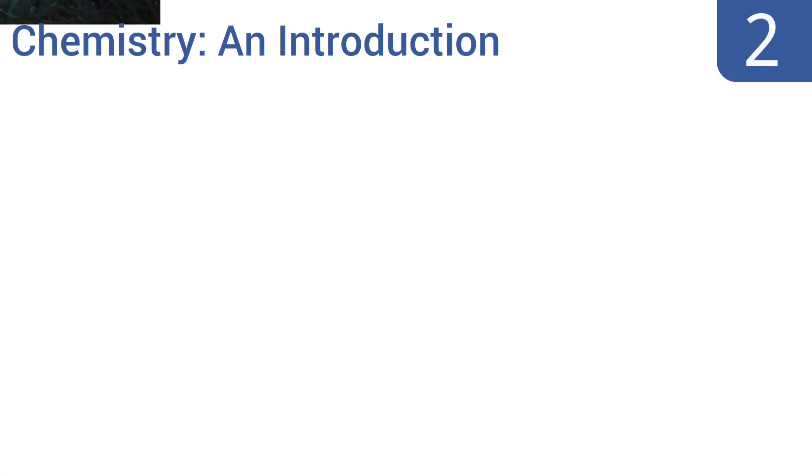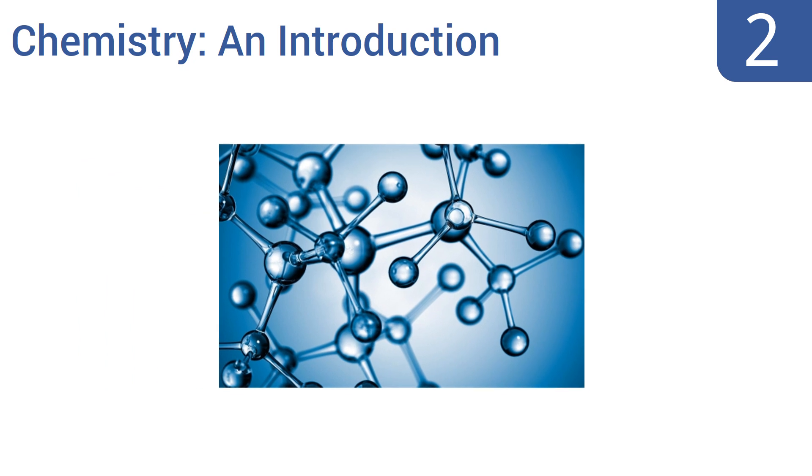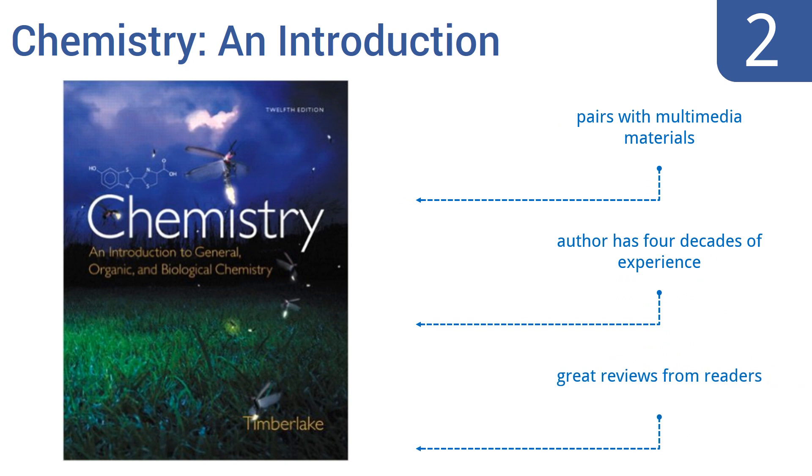At number 2, Karen C. Timberlake's Chemistry: An Introduction to General, Organic, and Biological Chemistry is a must-read, must-understand volume for anyone interested in studying or practicing in the areas of healthcare, disease prevention, and other related fields. It pairs with multimedia materials, and the author has four decades of experience. It gets great reviews from readers.